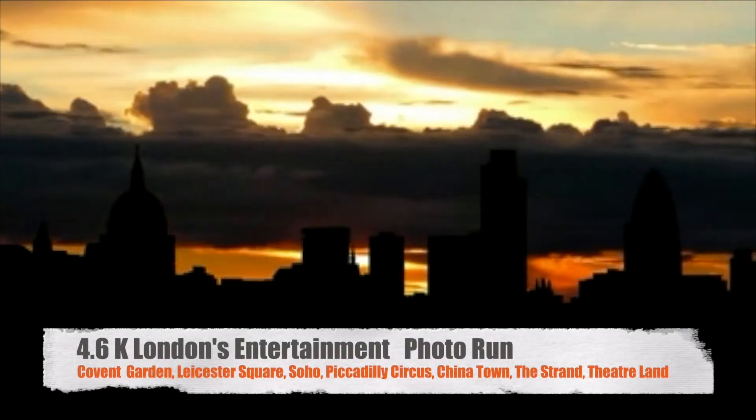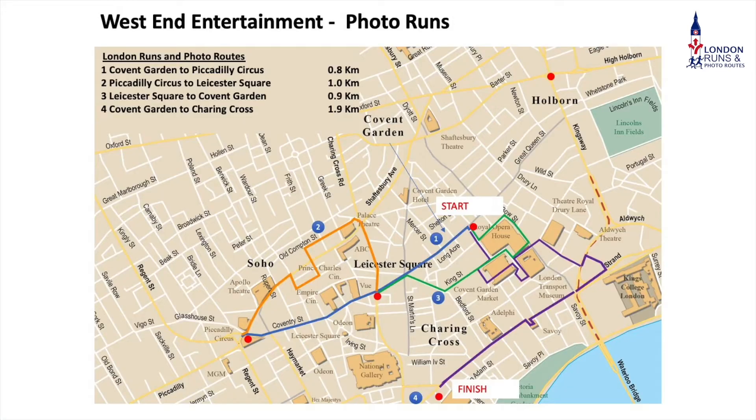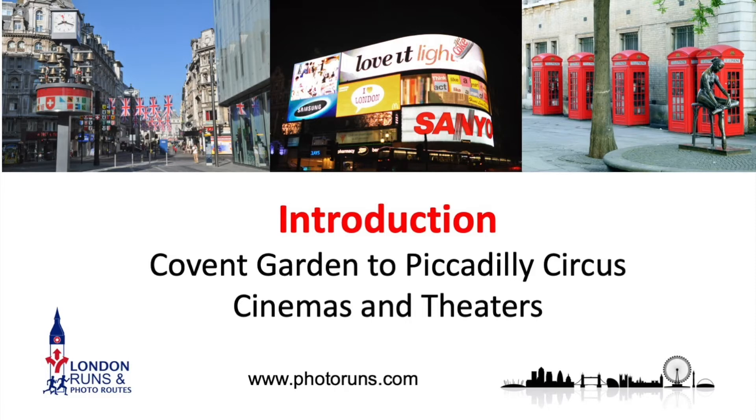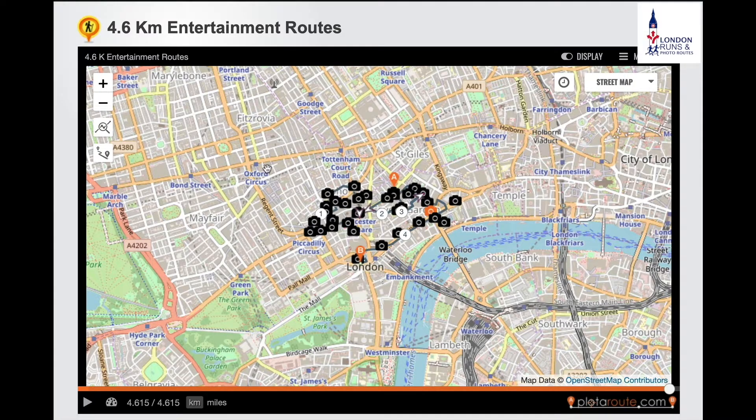Hello and welcome to this 4.6 kilometre entertainment route which goes through the west end of London. This is a combination of three of the four entertainment runs which I've done before, put together as one long run. The route is about 4.6 kilometres long and the best time to do this would be first thing on a weekend morning, preferably a Sunday when there's no one around, the sights look at their best with the sunlight, and the crowds are not there at all — and it's great for your pocket.